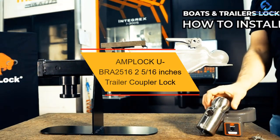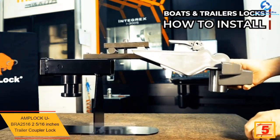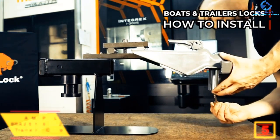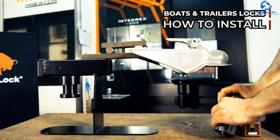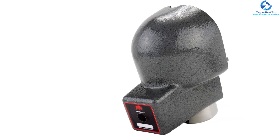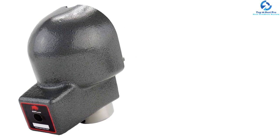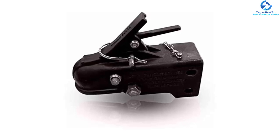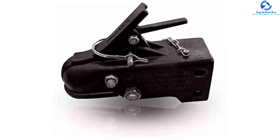At number 5, we have the AMPLOCK UBRA-2516 trailer coupler lock. If you are tired of buying inferior hitch locks that don't provide the service you deserve, consider this coupler lock by AMPLOCK. It is molded exactly to fit the shape of 2-5/16-inch trailer couplers when unhitched, and is very easy to use with AMPLOCK's lock-and-push system. Constructed from high-quality materials for durability, it features a swivel design to reduce vehicle traction when locked. It can last for many years compared to alternatives, and notably resists liquid nitrogen and torch cuts.